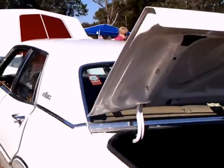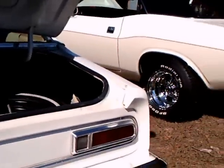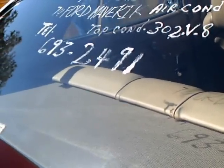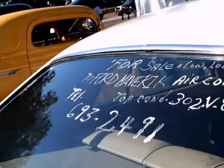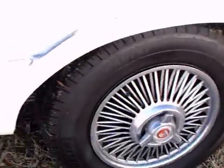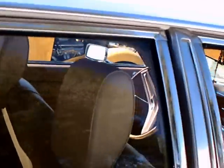And the trunk is pretty big for a compact car. The seats look very well upholstered; the interior is very much like new.